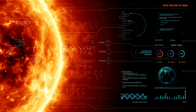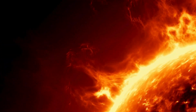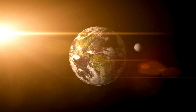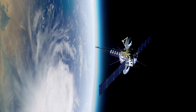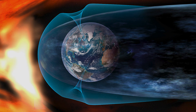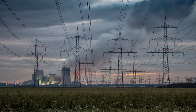Parker Solar Probe's daring mission isn't just about looking deeper into the Sun — its findings could have profound implications for life on Earth. The Sun's corona is the birthplace of the solar wind, a continuous stream of charged particles that travels across our solar system. When these particles collide with Earth's magnetic field, they create stunning auroras, but they can also pose serious challenges. Solar storms driven by bursts of solar wind can wreak havoc on power grids, disrupt satellite communications, and even damage navigation systems. A major solar event could knock out infrastructure we depend on every day, from internet services to GPS. By studying the solar wind, Parker is helping scientists develop better ways to predict space weather, allowing us to protect critical systems and infrastructure before disaster strikes.